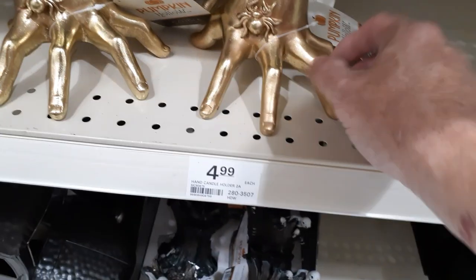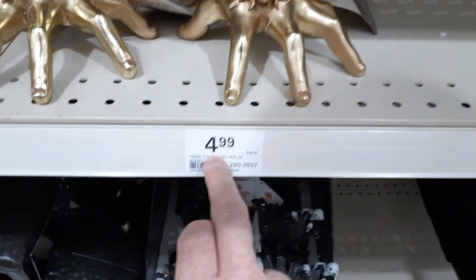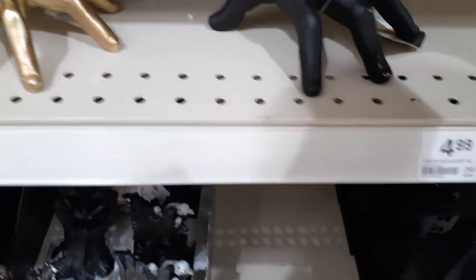They got little hand tea lights — we saw a bigger version at Old Time Pottery. They're $5. You can put a little tea light in, and they have a black version with a little glittery spider on there. So you can go black or gold or repaint them.